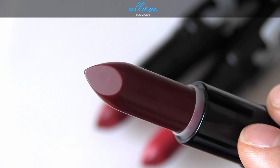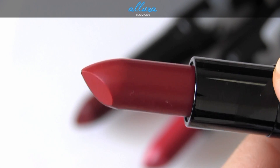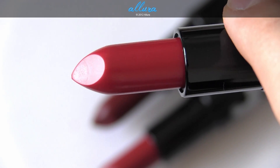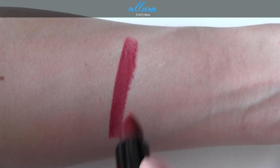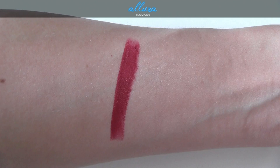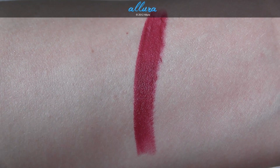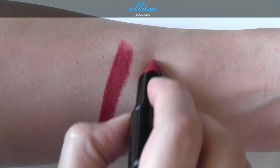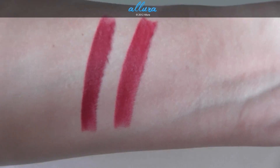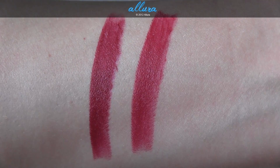Here is Deeply Adored, Charmed I'm Sure, and Love Goddess. Deeply Adored is a matte formula and is a deep scarlet color — fantastic pigmentation and a very opaque layer. Charmed I'm Sure is also a matte formula and a dark true red color — again intense color and an opaque layer.